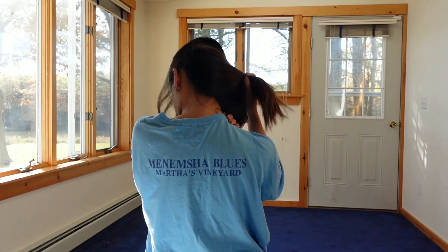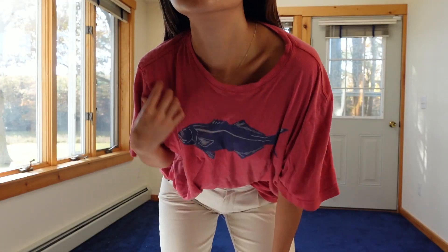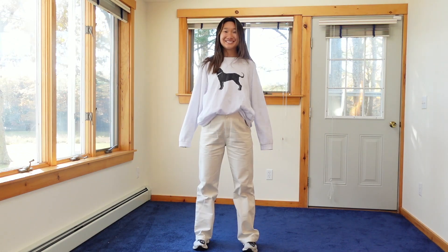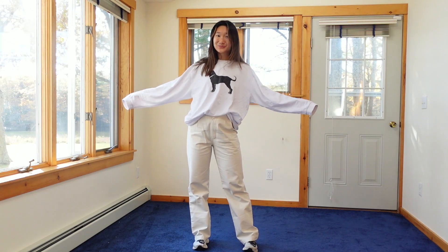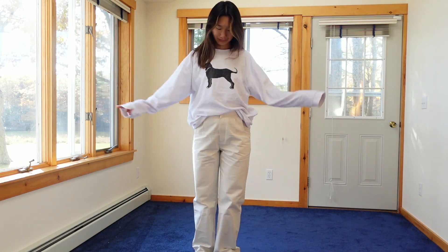Tyler has so many t-shirts from Anempship Blues — his parents jokingly call it the family uniform. He has it in blue, red, and white. Tyler recently strayed a bit from Anempship Blues and bought a bunch of clothes from The Black Dog, like this long sleeve. Both are brands from Martha's Vineyard.